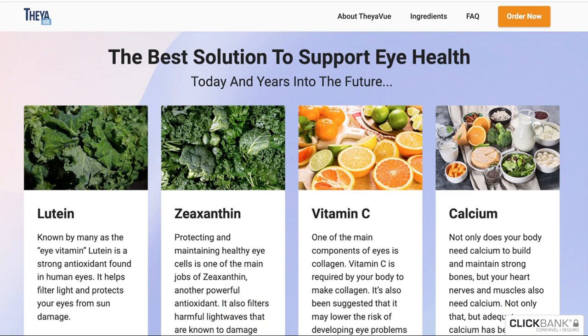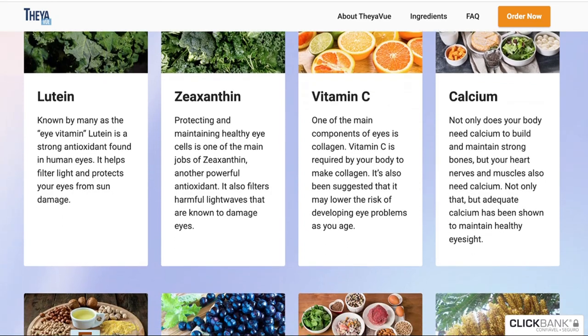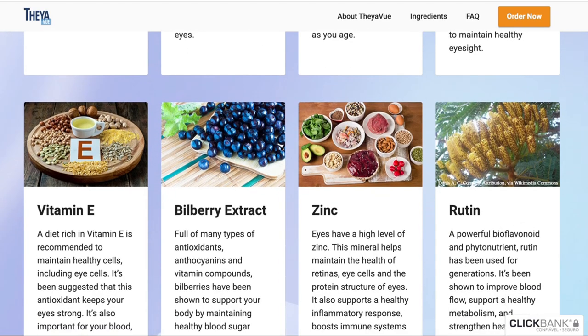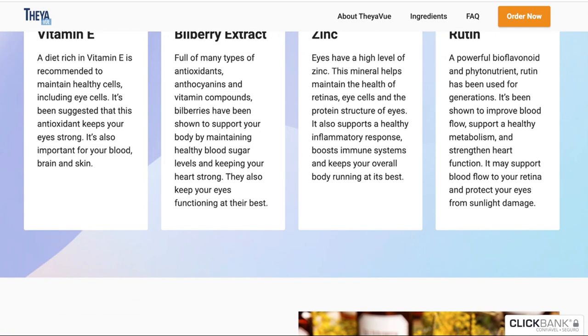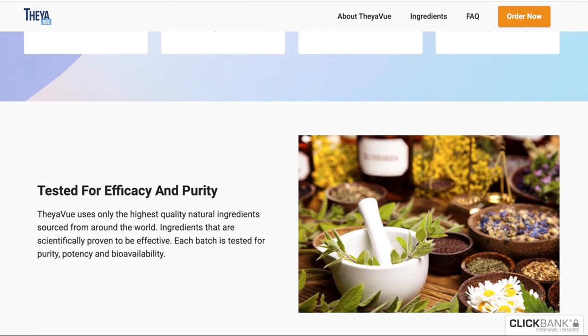What is Theavu, and does it really work? The answer is yes — Theavu works, and after many laboratory tests, researchers have identified a natural formula with concentrated ingredients that will support eye health, provide regenerative eye cells, and provide complete nutrition to your cells. Theavu is an eye supplement made from special herbs and roots that can help restore your vision.